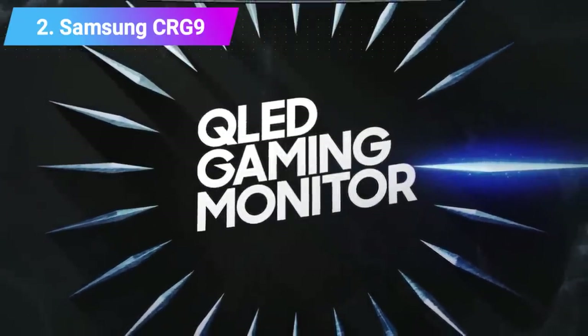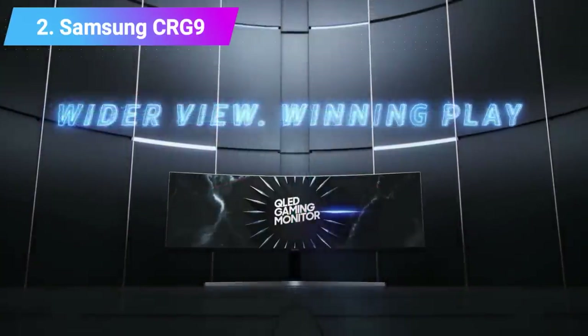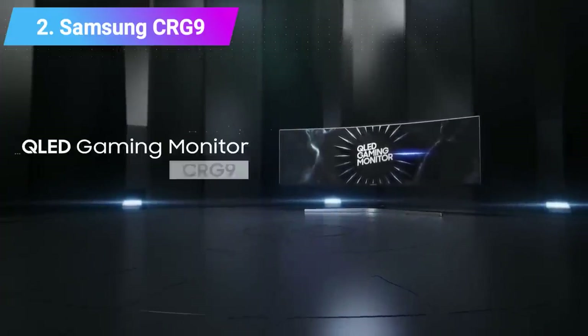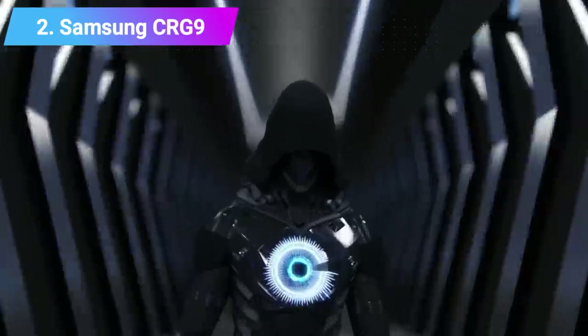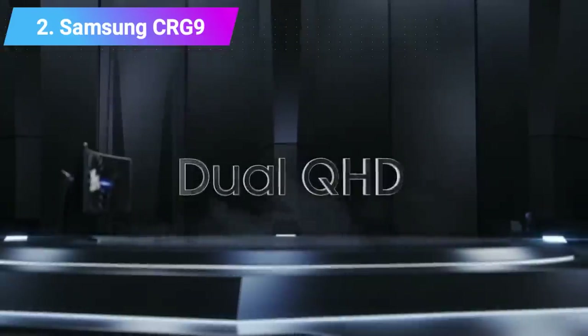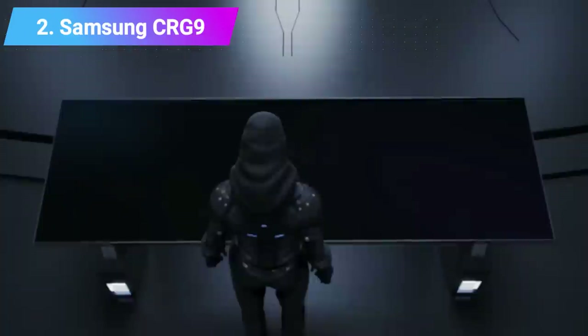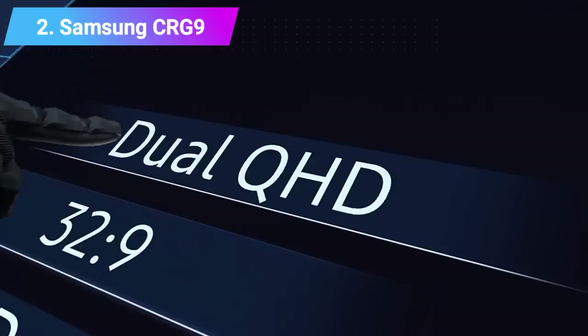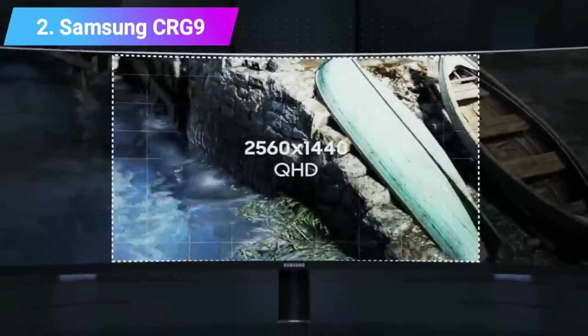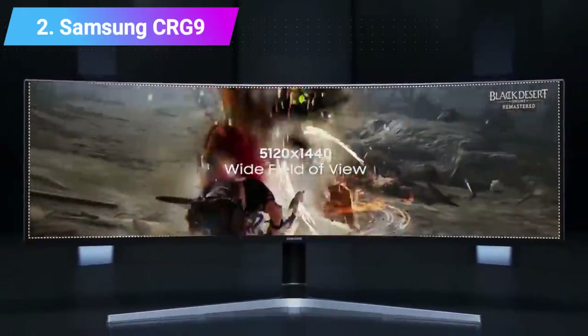It may be very expensive and requires a killer gaming PC setup to run, but the Samsung CRG9 is completely worth it if you've got the extra cash. This bigger-than-average 49-inch monitor boasts bezels thinner than most gaming monitors and a picture-by-picture mode feature that lets you use two different inputs, simulating a dual monitor setup in a single monitor. The Samsung CRG9 produces an out-of-this-world image right out of the box.